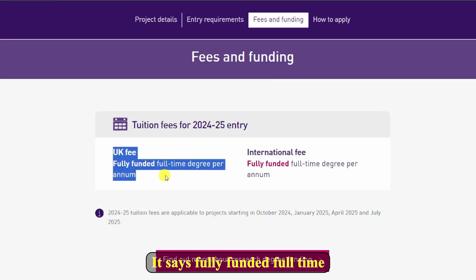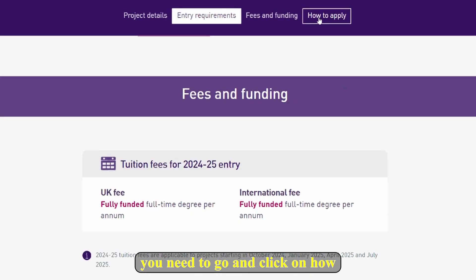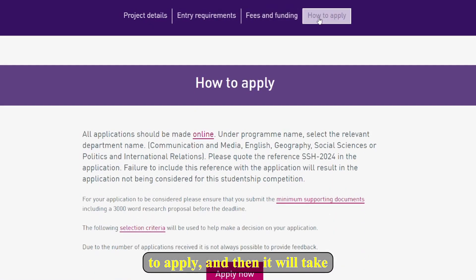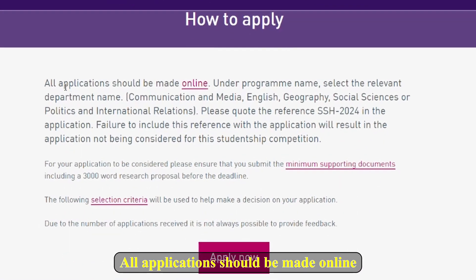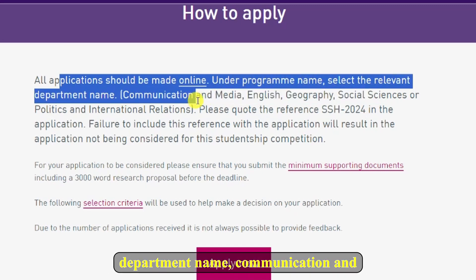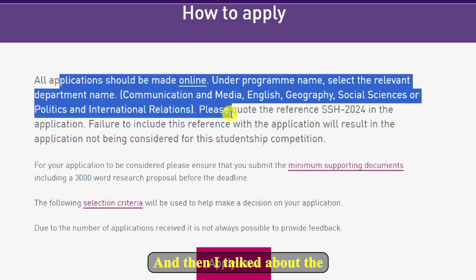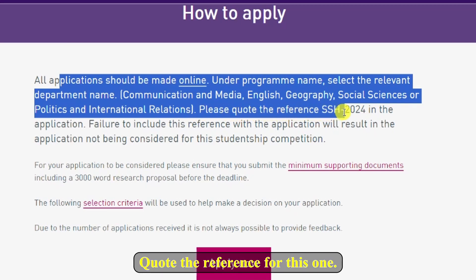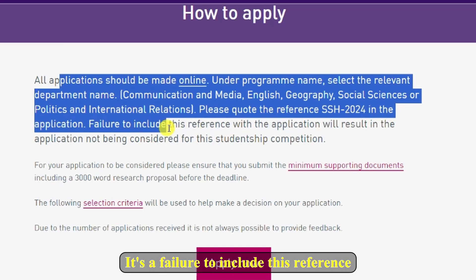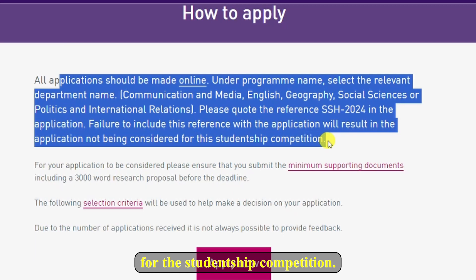If you click on the funding details you will see: for UK students it says fully funded full-time per annum, and for international students also fully funded full-time per annum. For how to apply, click on 'How to Apply.' It will take you to a section that says all applications should be made online. Under program name, select the relevant department — Communication and Media, English, Geography, International Relations, etc. You must quote the reference — for this one it is SSH-2024. Failure to include this reference will result in the application not being considered for the studentship competition.